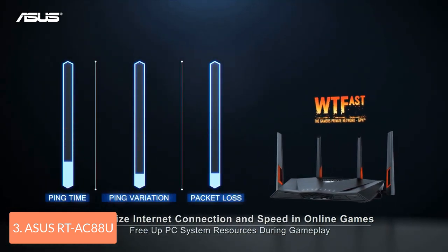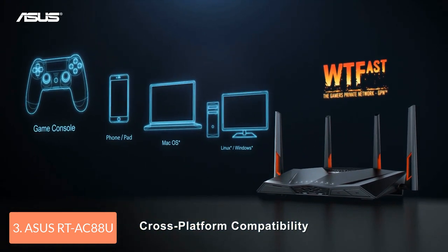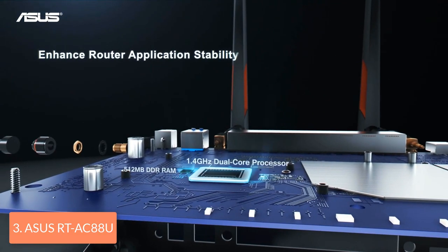To conclude, this dual-band router is capable of delivering very fast throughput performance, equipping you with simultaneous multi-client MU-MIMO data streaming and lots of features for ensuring that you will have a better gaming experience.